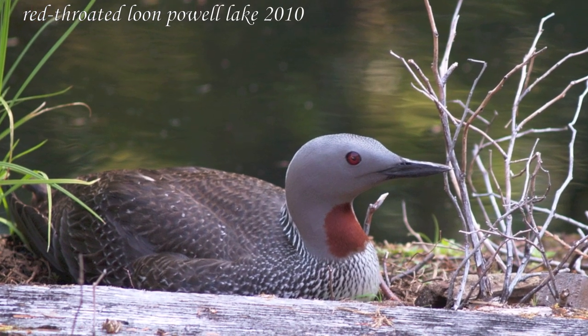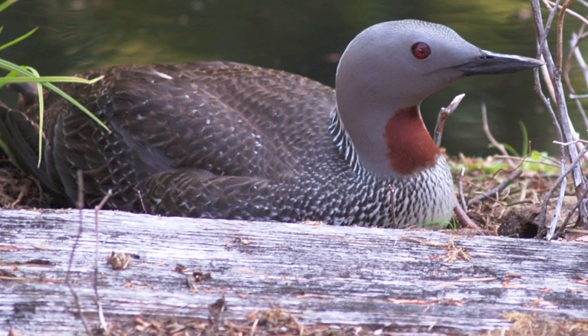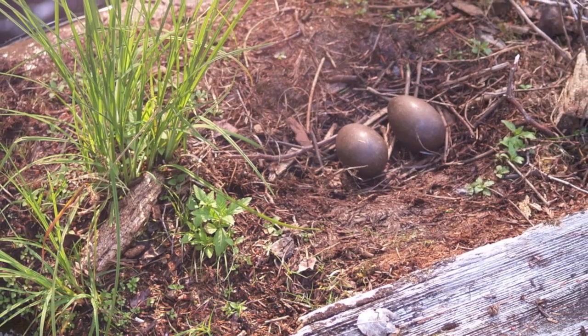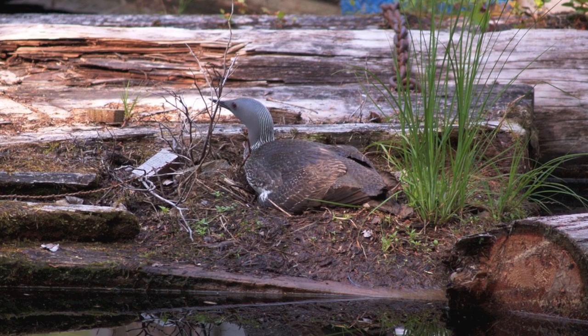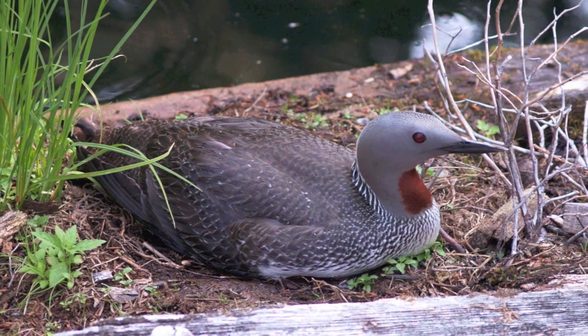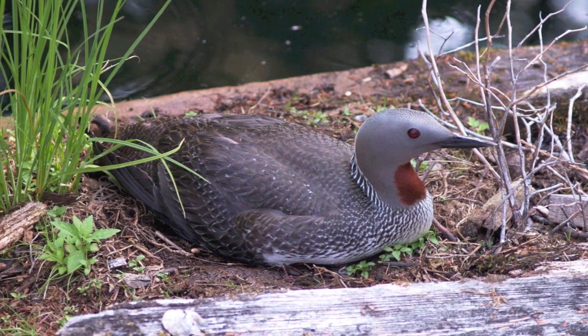Here's the red-throated loon, which nests on Powell Lake right here in Powell River. Here are their two eggs on a rotten log. They have to be close to the water because they're not very good at walking on land. You can see how easy it is for her — or him — to get back into the water, because the male and female are very similar.